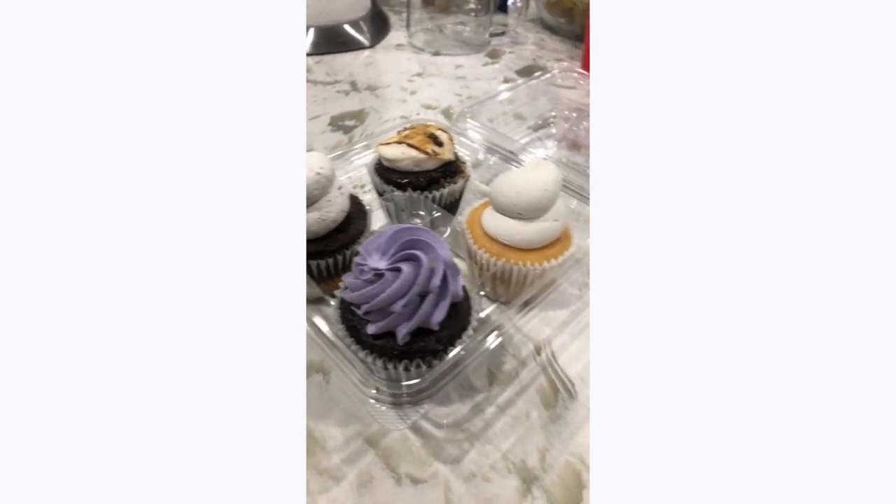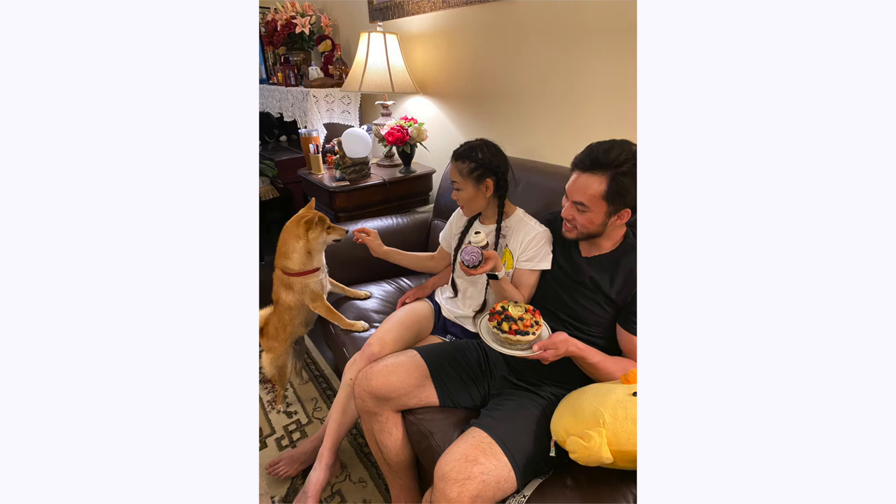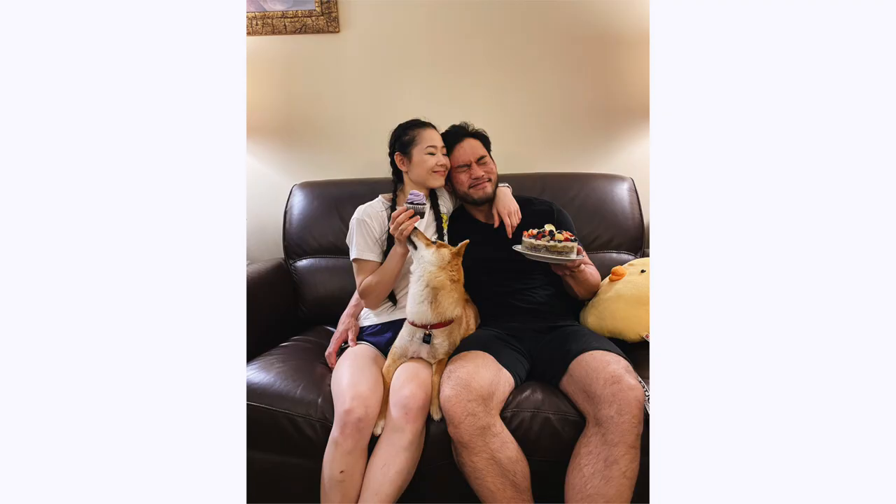For dessert — I totally forgot to film it — but he got us some cupcakes and I made a matcha red bean cake for him, and we had that for dessert. That's everything I ate today! I hope you guys enjoyed this video, thank you so much for watching, and I'll see you in the next one. Bye!